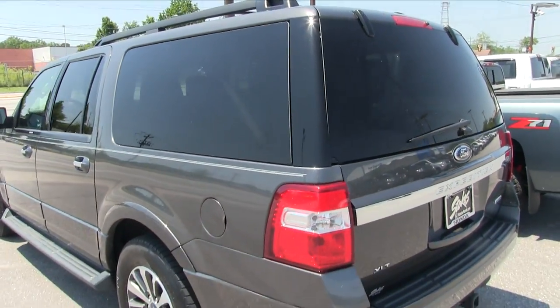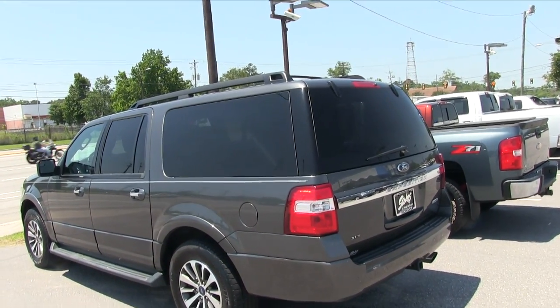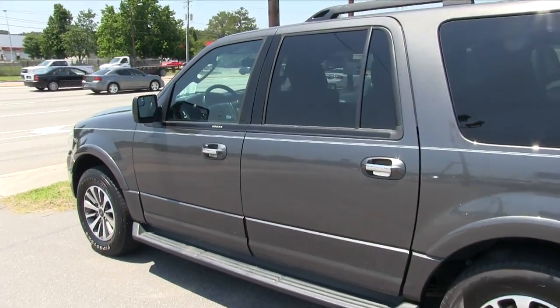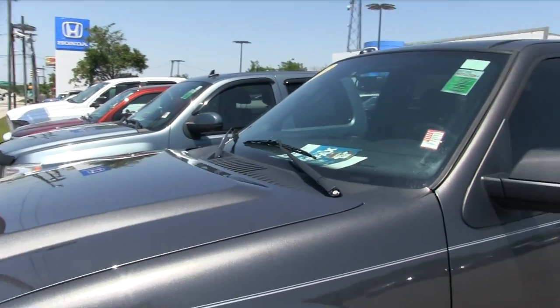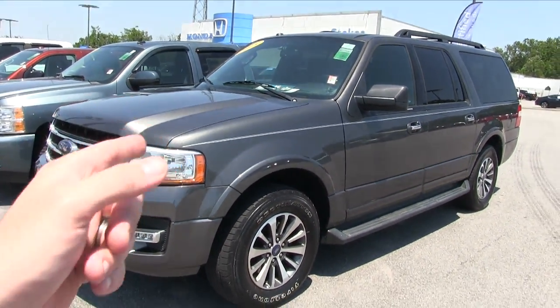Third row seats come standard on the Expedition. Other than that, very clean — we just found one little ding on the whole vehicle. This is a big vehicle. If you need a vehicle to haul your kids around, do some carpooling, or just get a lot of stuff in, that's the way to go if you're looking pre-owned.